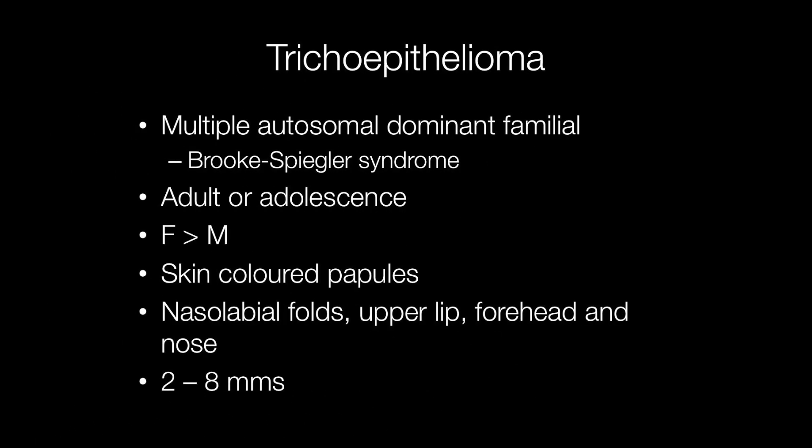Multiple trichoepitheliomas are familial with an autosomal dominant inheritance. The Brook-Spiegler syndrome is a condition where there is a predisposition to skin adnexal tumours, including trichoepithelioma, cylindromas, and spiradenomas.